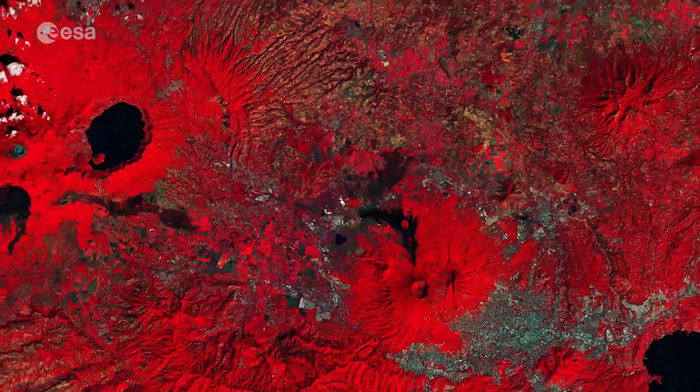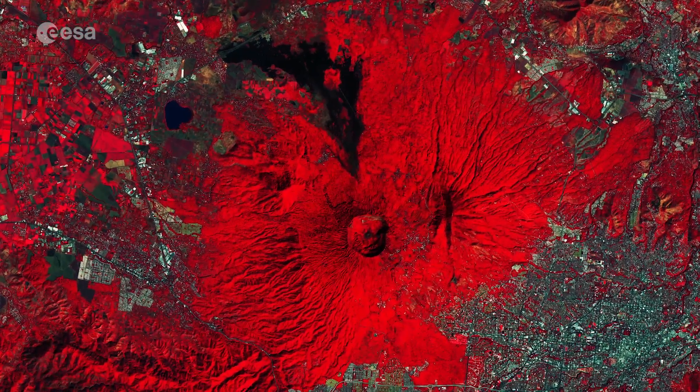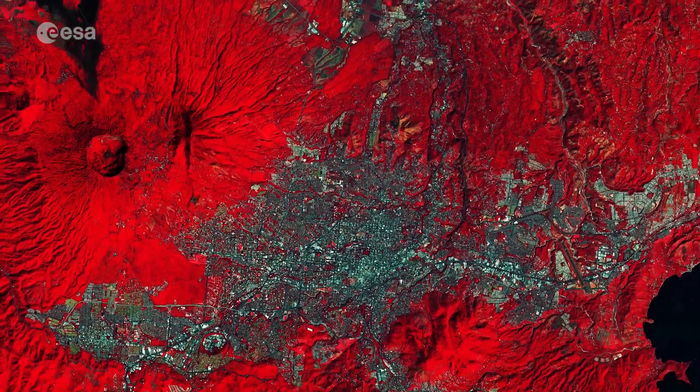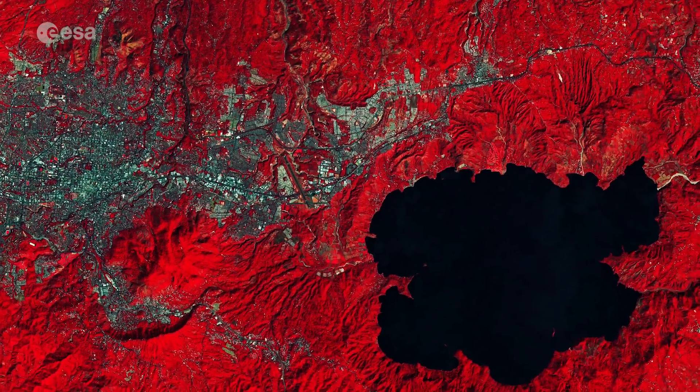The large volcano on the right is named San Salvador. It is adjacent to the capital, with which it shares its name. The city sprawls close to the nearby Lake Ilopango, which occupies the crater of an extinct volcano.